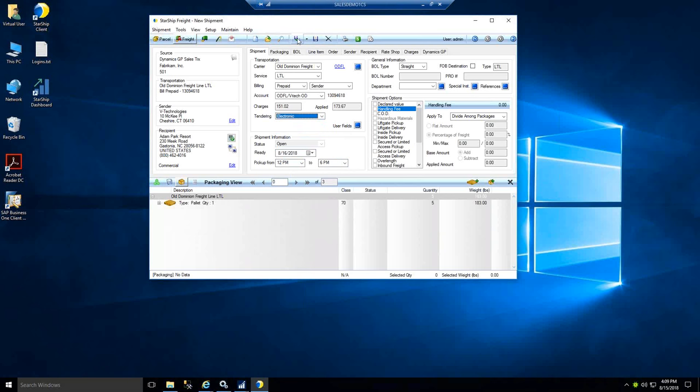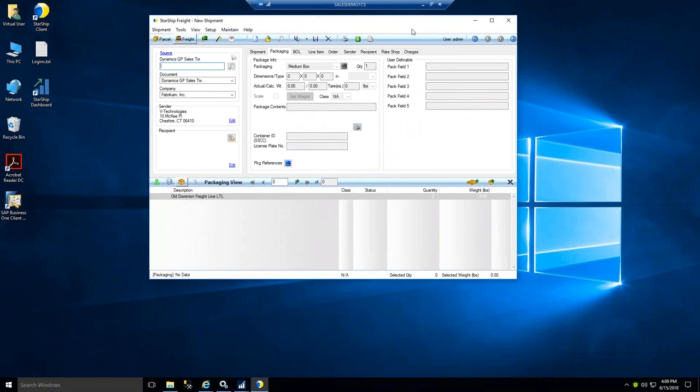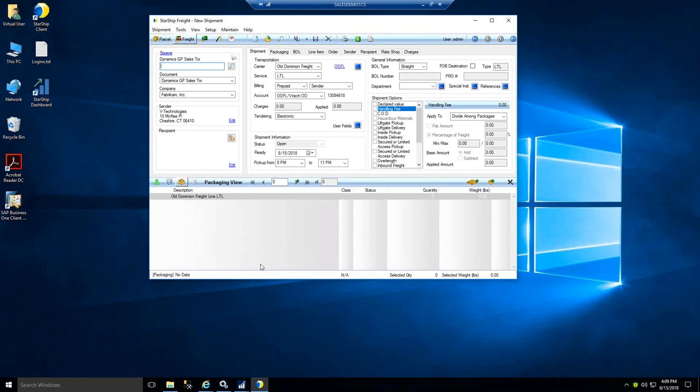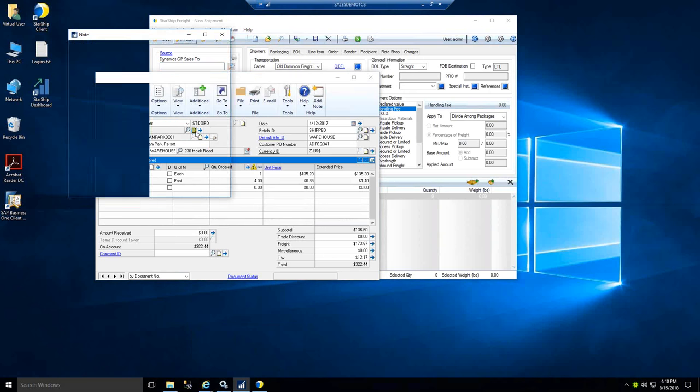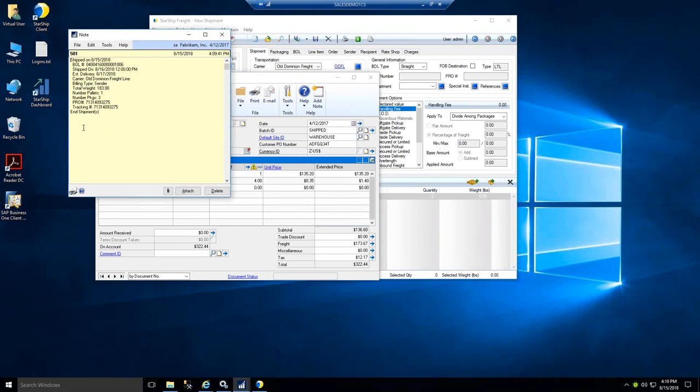We'll go ahead and process this electronically. If the carrier has capacity, we'll get back the confirmation, print out our documents, and feed all that data back to GP for customer service. Back in GP, we're going to update the same main areas we do for parcel shipments, starting with the order header notes. This can be customized to have as much or as little detail as you're looking for — we put a header and footer around the notes so it won't wipe out anything already there, and for a partial shipment, we'll continue to append the record with additional notes for each subsequent shipment.